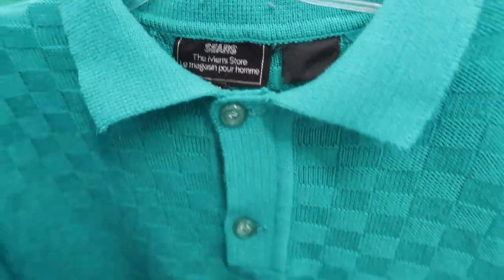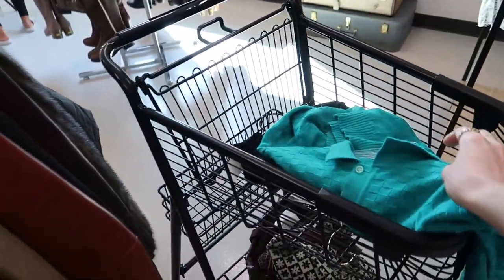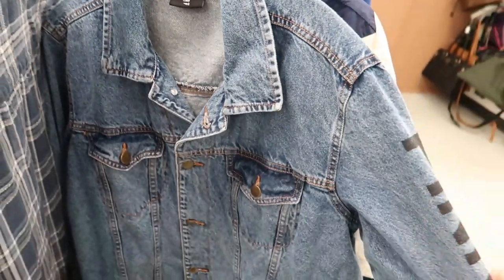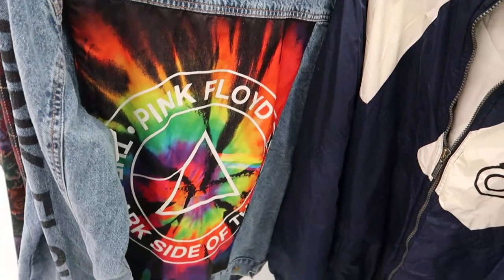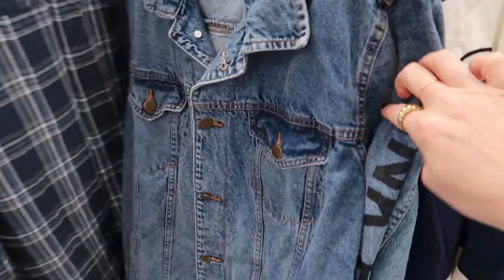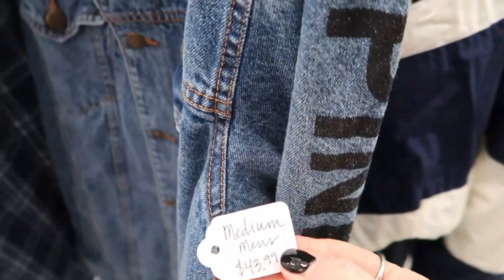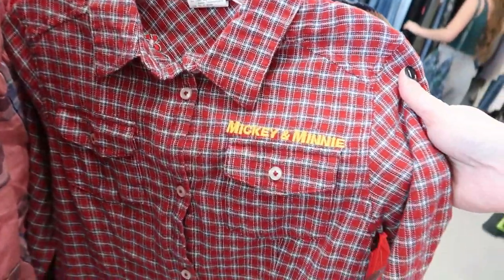This vintage Sears sweater — I love the checker knit inside of it, I thought that was super cute. Wasn't 100% on the color but we're gonna try it. Check out this Pink Floyd jacket, that's super cool. I couldn't tell if it was quite old or maybe Y2K type of vintage, but 44 bucks for that, which is a really good vintage price.